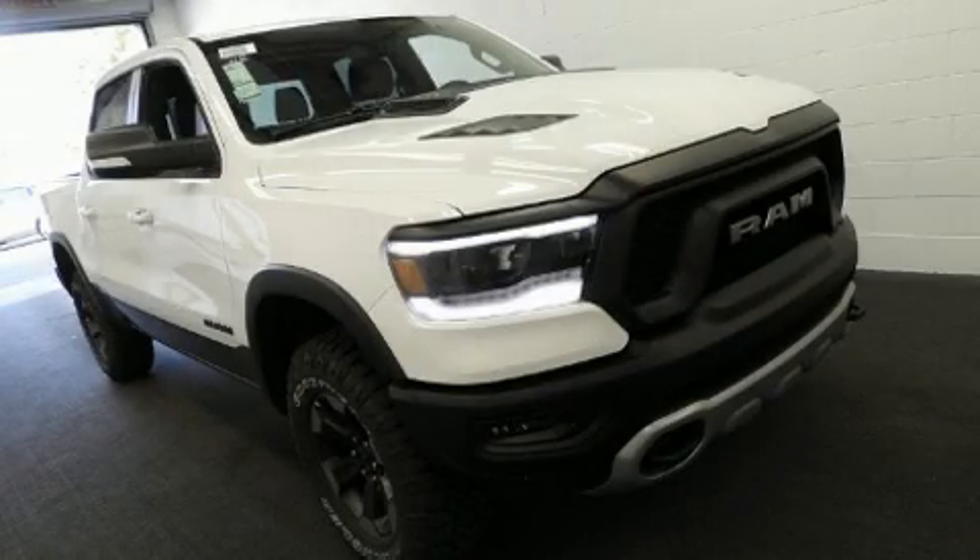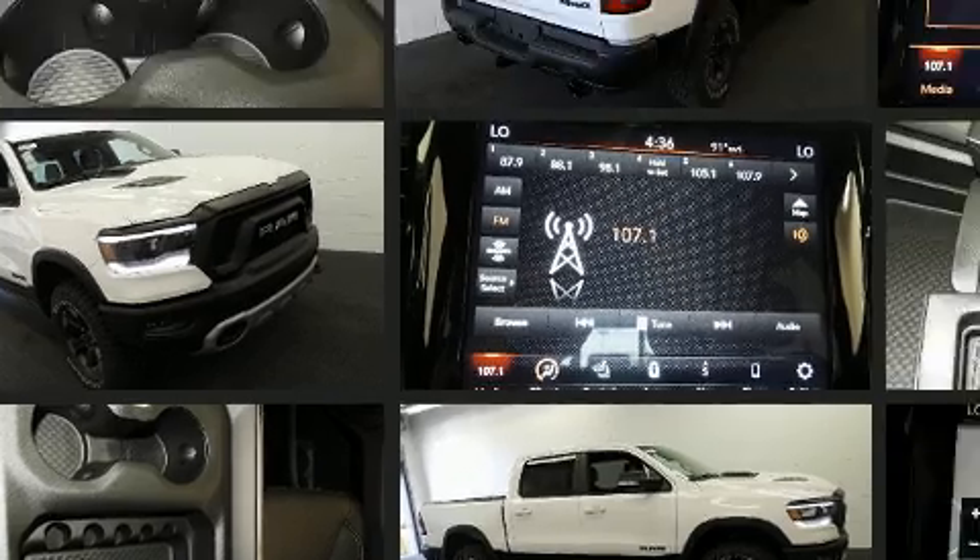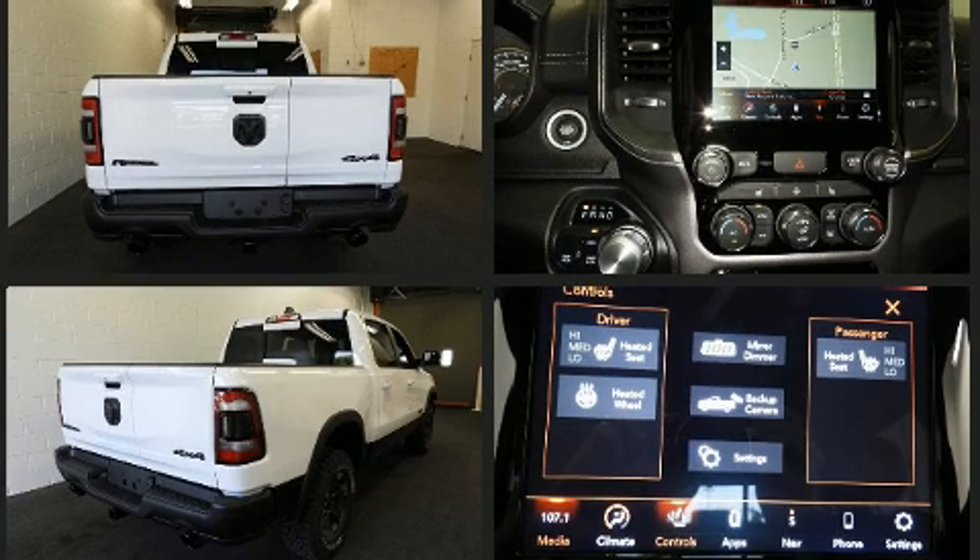Step into the 2020 Ram 1500. This four-door, five-passenger truck is ready to drive off the showroom floor. It features four-wheel drive capabilities, a durable automatic transmission, and a powerful eight-cylinder engine.